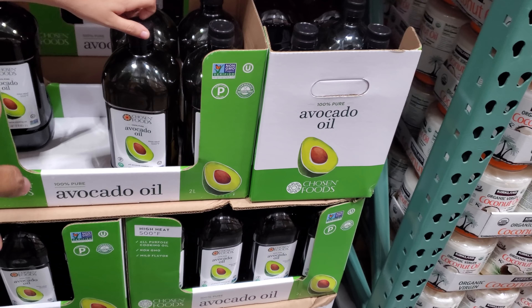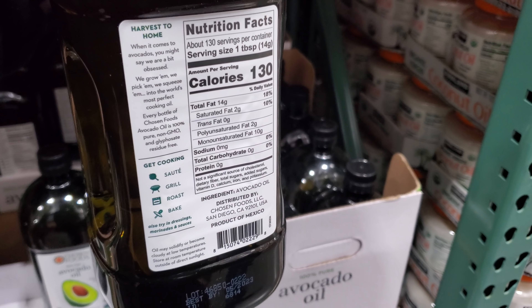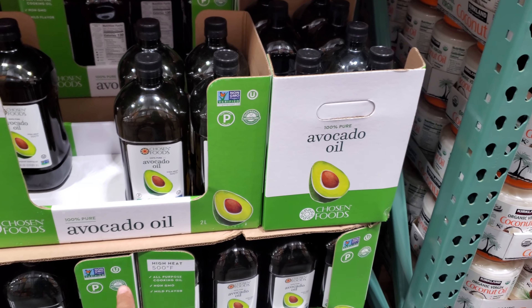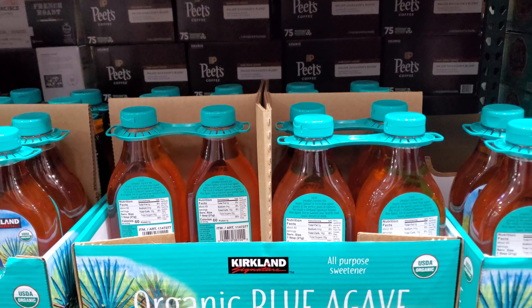Chosen Foods — this is really good. It's a 2 liter for $20. In the grocery store, the glass bottle was about $12, so that's actually a good deal. Kirkland Organic Blue Agave — you'll get 2 for $9.